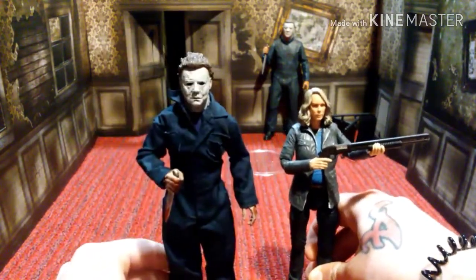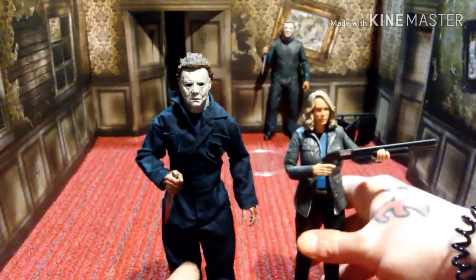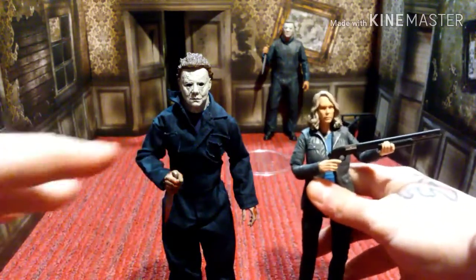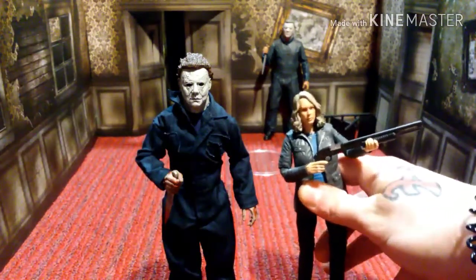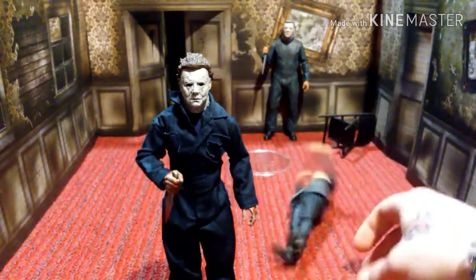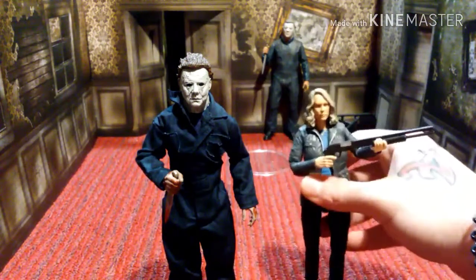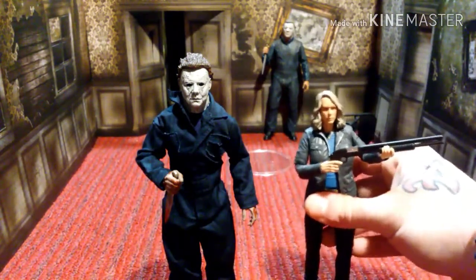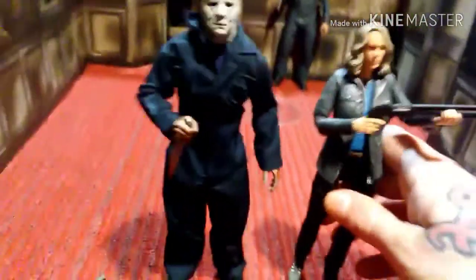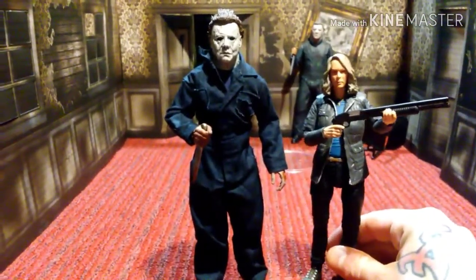I can't wait for the three-pack of Halloween 3 with the kids and the masks. I'm going to display them with him, only if they don't decide to make an H2 Michael in this form. So there is Michael in all his glory, and there's Laurie in all her glory. Let's see if we can get a better shot of these two scale-wise.